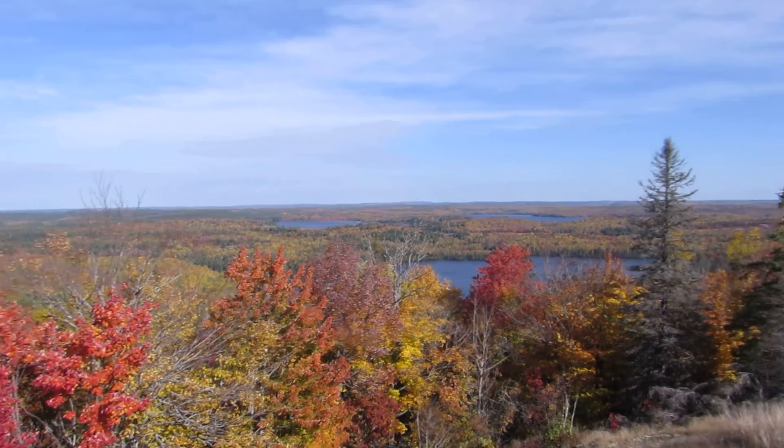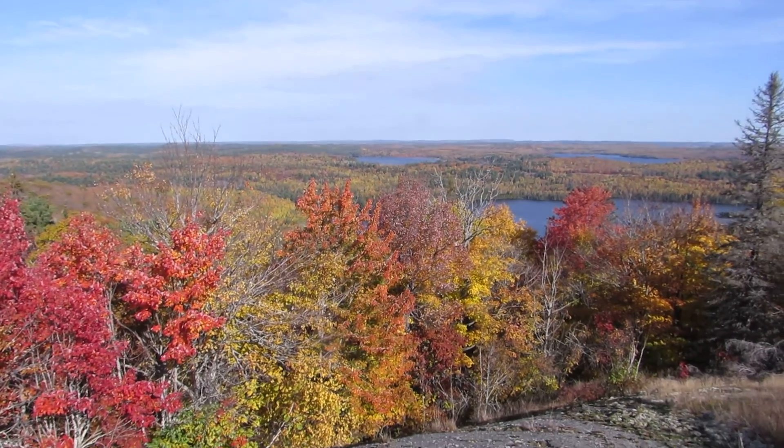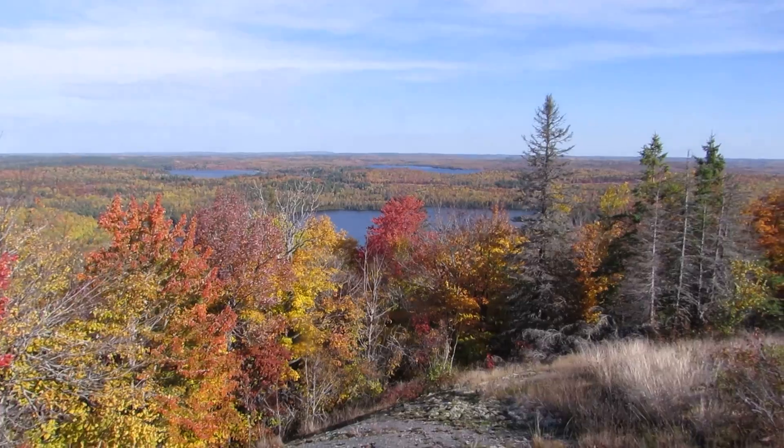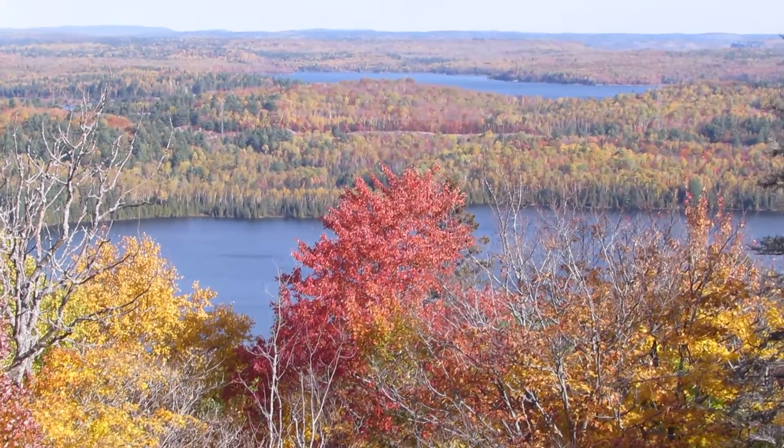I got my two bigger cameras out now, and this is the SX-50. Just for those who don't know, the first lake down here, this one right here, is Sheriff Lake.